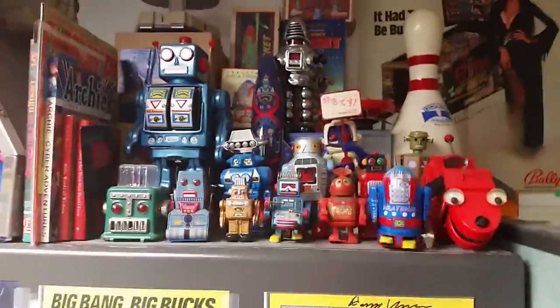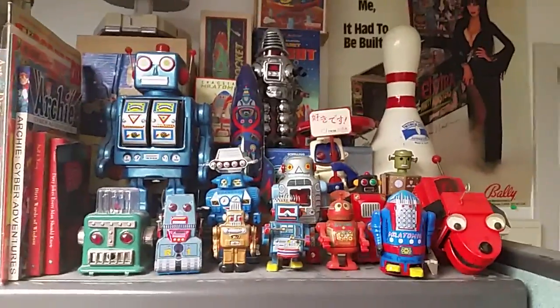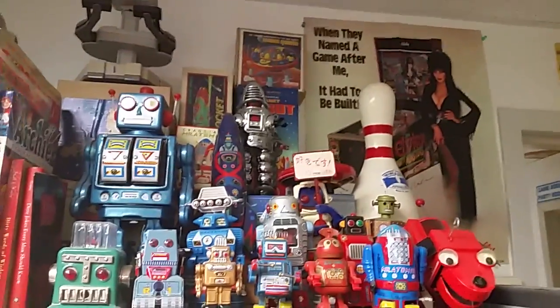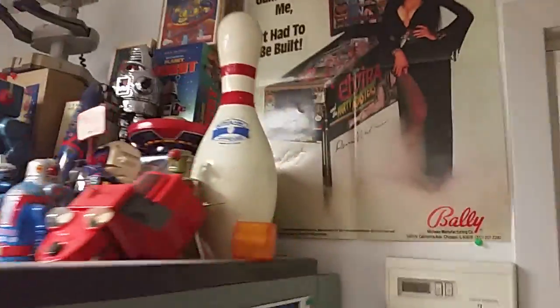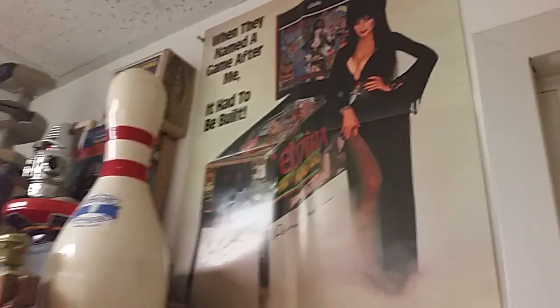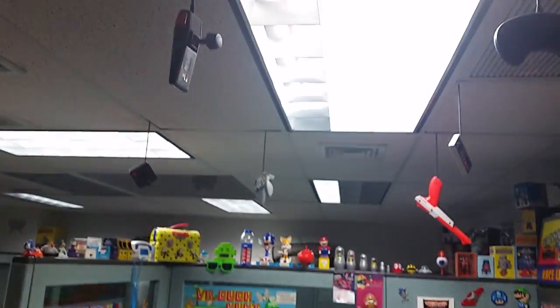Over here we have the robot collection. I just very naturally started accumulating all these tin robots from various toy stores for a dollar or two apiece, and the collection just sort of grew out of control. There's Rob the Robot up there for you Nintendo NES fans. Here's another piece of signed pinball goodness — we got the Elvira poster with Dennis and Greg's signatures on that, and the video game controllers up there, various stuff hanging from the ceiling. All sorts of nerdy goodness.